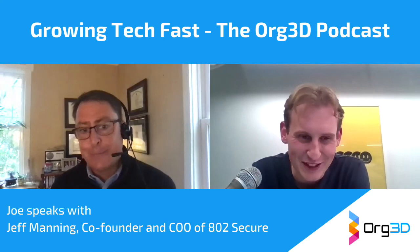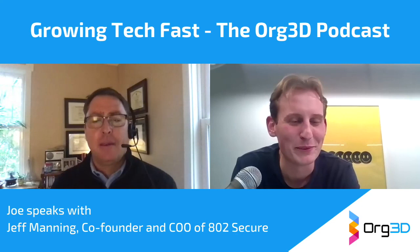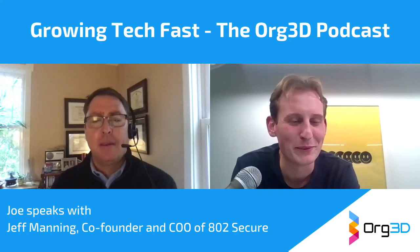Ladies and gentlemen, this has been Growing Tech Fast. You've been listening to Jeff Manning, co-founder and veteran sales leader with people-centric technology views. It's been a joy to have you, Jeff. Thanks so much. Thanks, Joe. Take care.